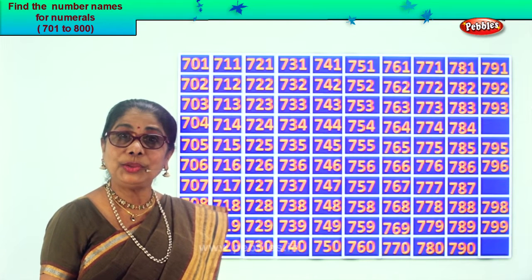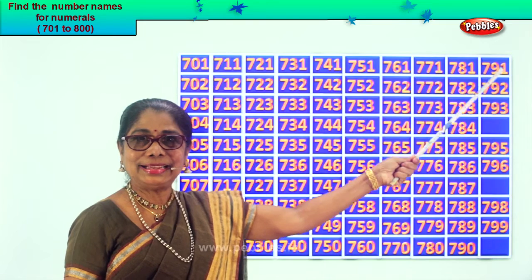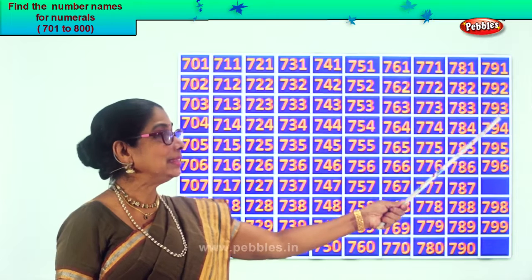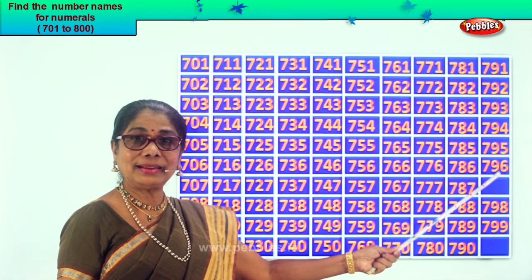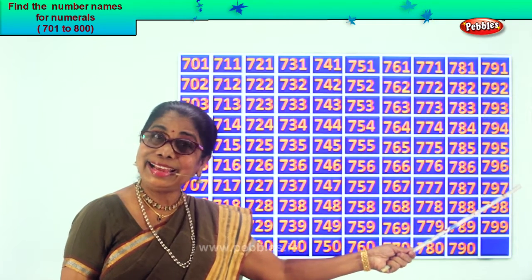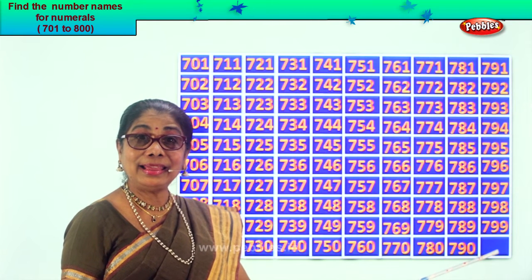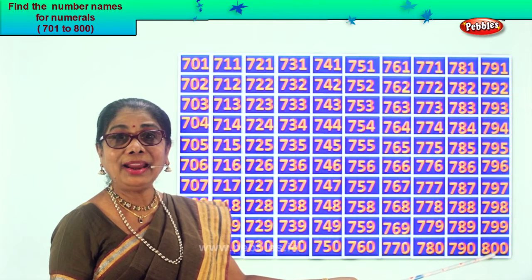After 90, what's the number that follows? 91. So we get the number 791. Good. 792, 793. After 3 follows 4. After 93, 94. So 794, 795, 797. After 6, what's the number that follows? 7. After 96, 97. So 797, 798, 799. After 99? 100. So if we have 799, then 800. Good.